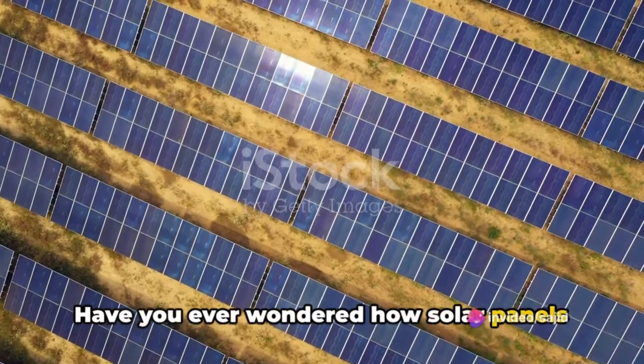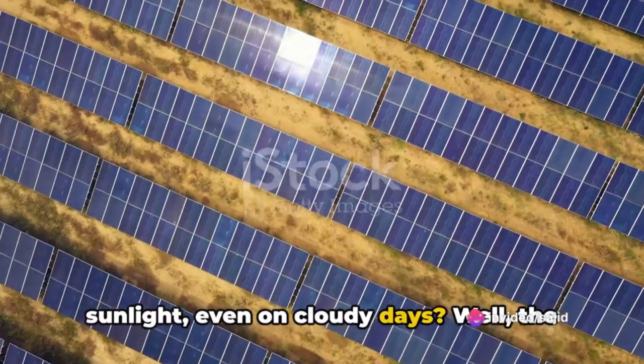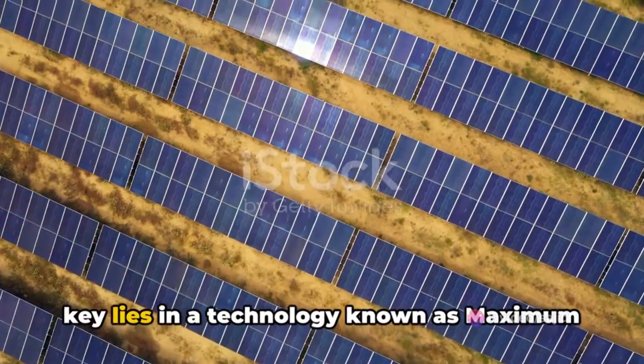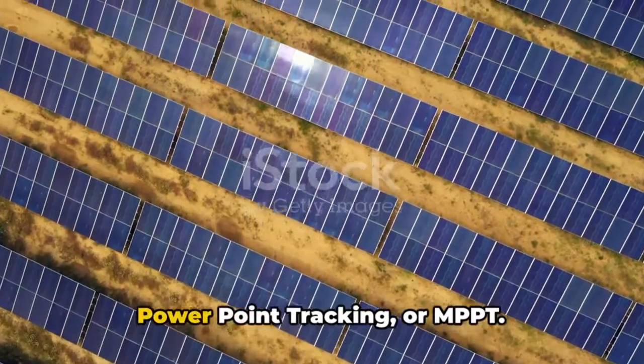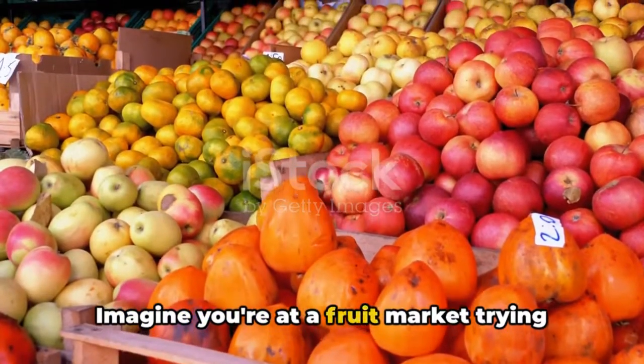Have you ever wondered how solar panels manage to harness the maximum amount of sunlight, even on cloudy days? The key lies in a technology known as Maximum Power Point Tracking, or MPPT.